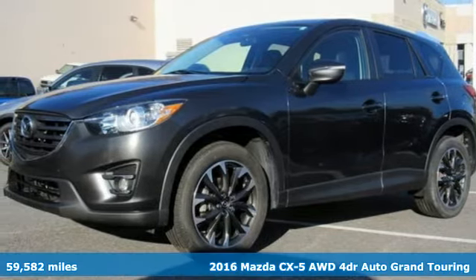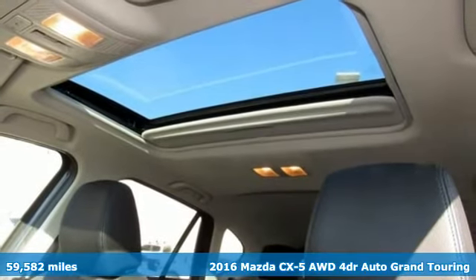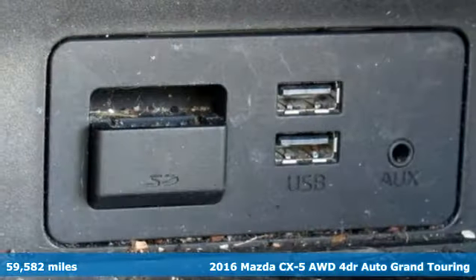It's a 2016 Mazda CX-5. With Mazda, driving's what matters most. And it comes with all the amenities you need.